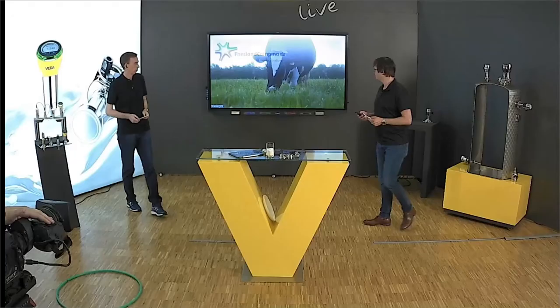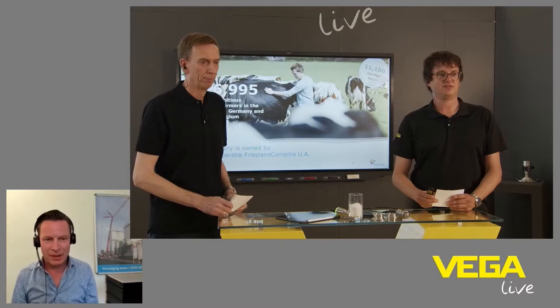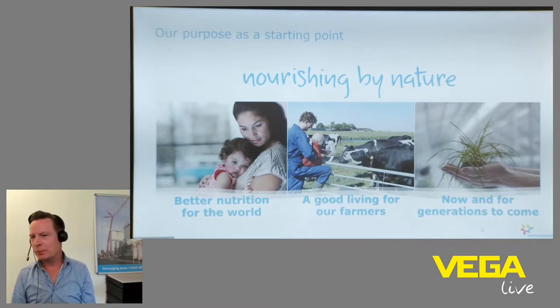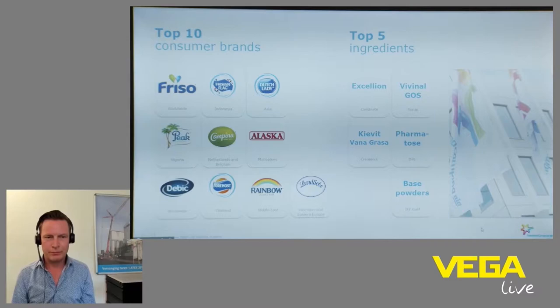We are owned by about 17,000 farmers and about 11,000 farms. The main purpose of our company, it's nourishing by nature — we want to provide better nutrition for the world in a sustainable way, for farmers now but also for future generations. On this slide you see some of our brands: very famous within Friesland Campina is, for example, Friso for baby food, but also Campina and Friesian Flag — really big brands — and also Dutch Lady, but many more.